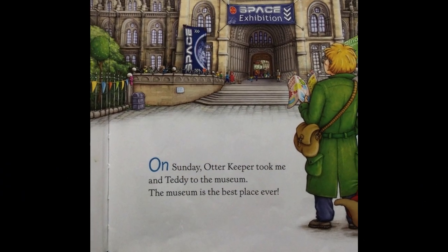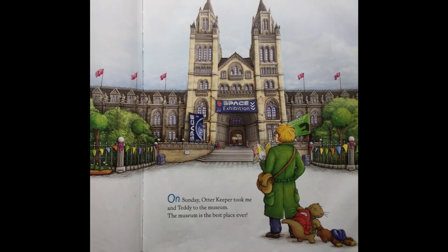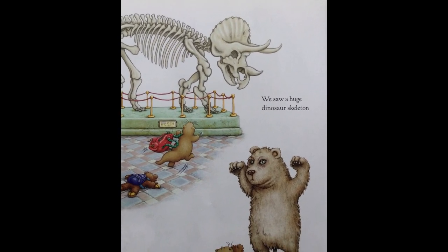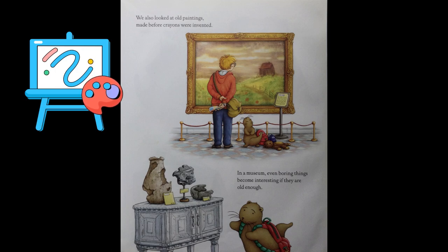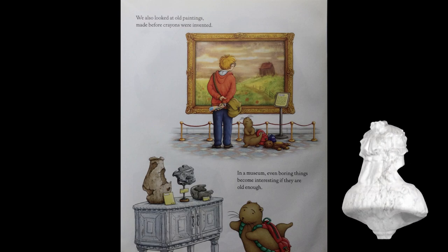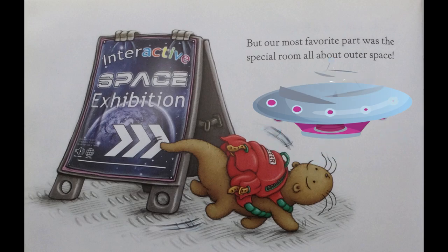On Sunday, Otter Keeper took me and Teddy to the museum. The museum is the best place ever. We saw a huge dinosaur skeleton and met Teddy's cousin. We also looked at old paintings made before crayons were invented. In a museum, even boring things become interesting if they are old enough. But our most favorite part was the special room all about outer space.